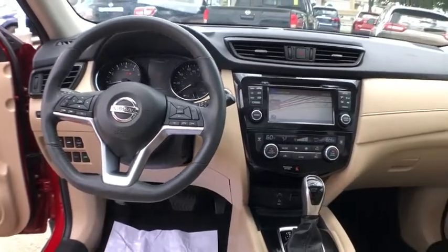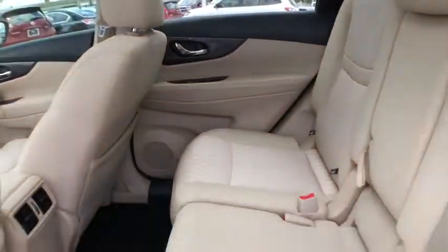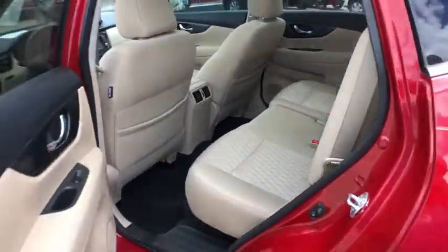Heated front seat, trip computer, rear window defroster, heated steering wheel, CD player, panic alarm.